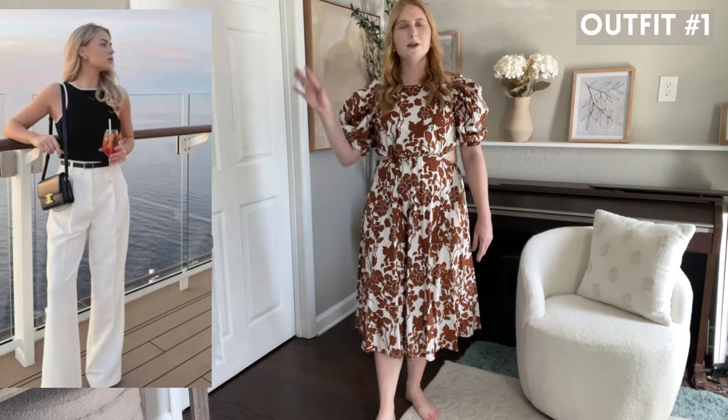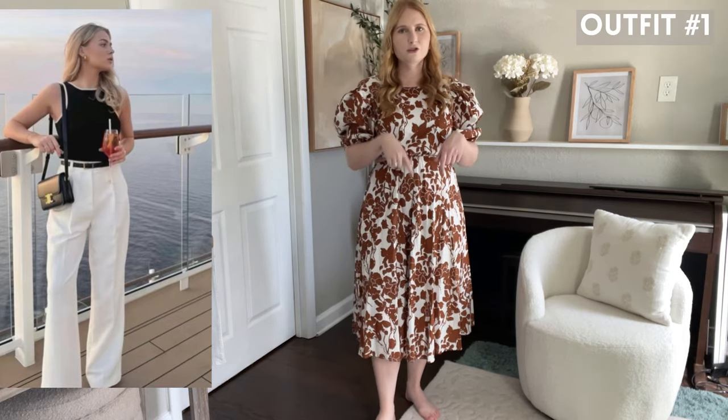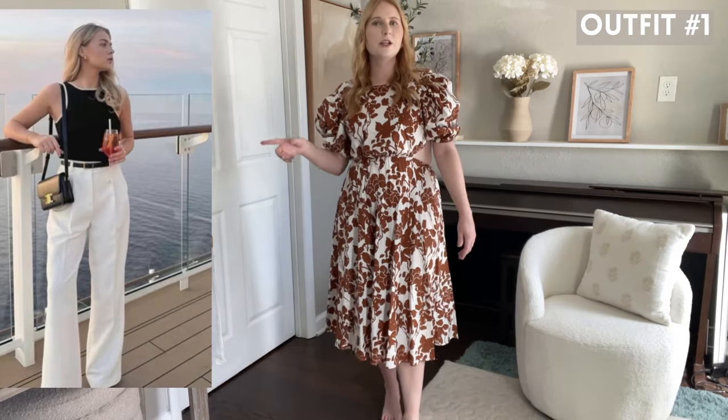This is the first outfit we're going to be recreating from my Pinterest page. I'll have my exact Pinterest linked down below if you want to follow along — I just made a board dedicated to finding Pinterest outfit ideas. It looks like she's got a really cute high neck black tank top that has white on the outside.